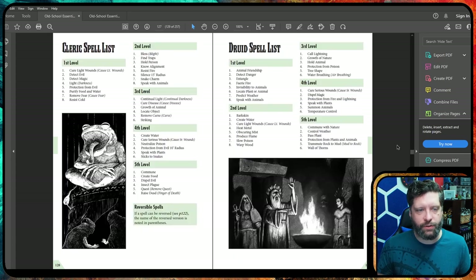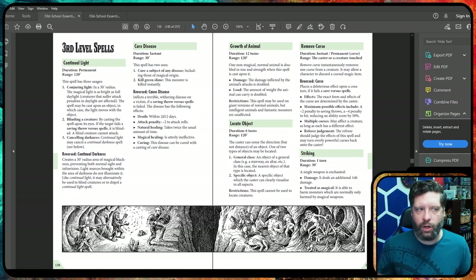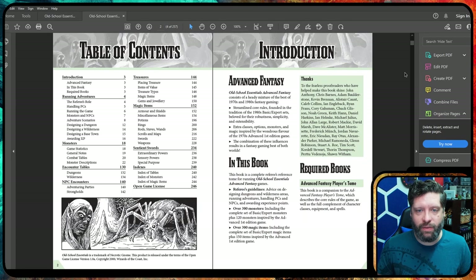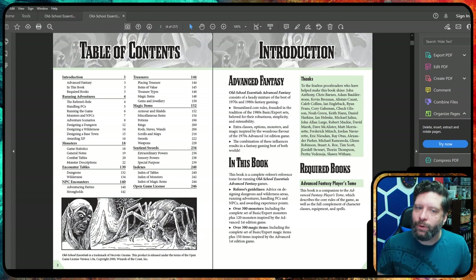There's magic and magical research, and you'll recognize a lot of the spells in here — Bless, Find Traps, Hold Person. Because of the open game license, we're using a lot of the same spells from original D&D, so you'll recognize them and know how they work. Jumping over to the Referee's Tome to highlight some things I really enjoyed — this was a really good read. It really broke down what Advanced Fantasy is right from the get-go: streamlined rules found in the tradition of the 1980s Basic Expert sets. We loved the simplicity and robustness of it, so we repackaged it in this great book.